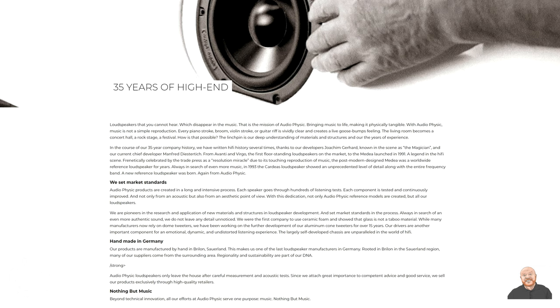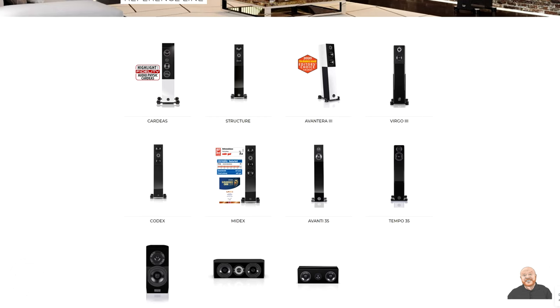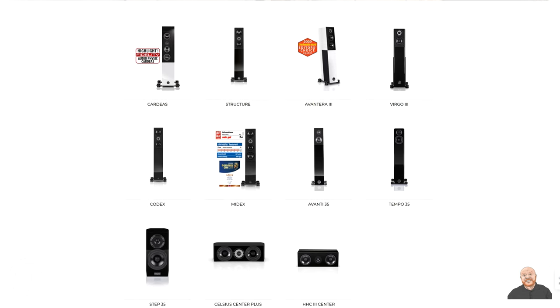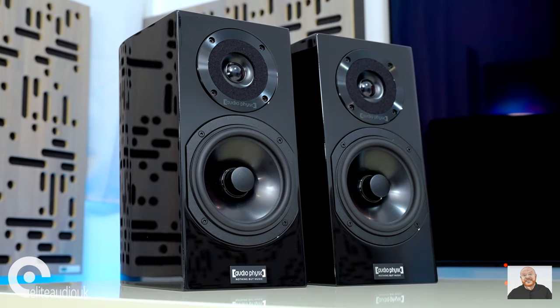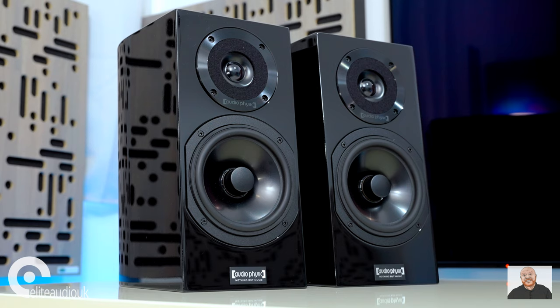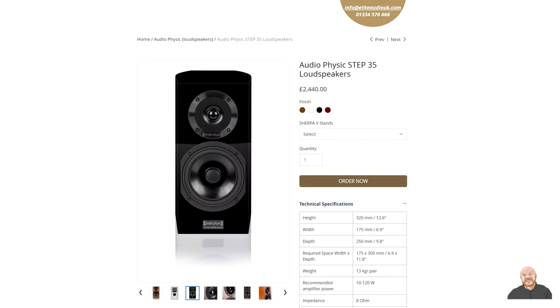They have two product lines of speaker — the Classic and Reference lines — with the Step 35 being the only stand-mount speaker in the Reference line. They are very compact stand-mount speakers at 175mm wide, 320mm tall and 250mm deep. Priced at £2,440, they have huge amounts of competition from lots of other very good stand-mount speakers, so they need to stand out in order to justify that price tag.